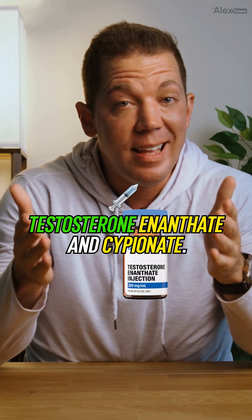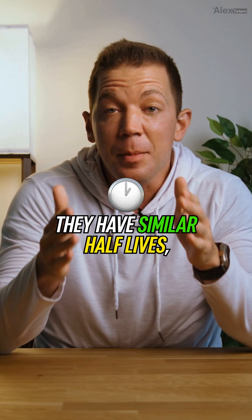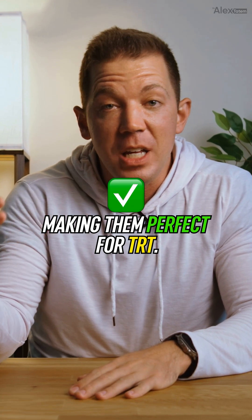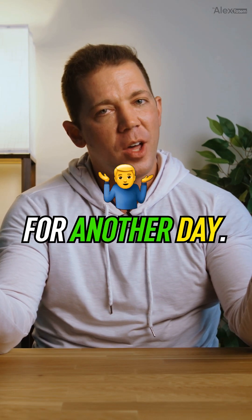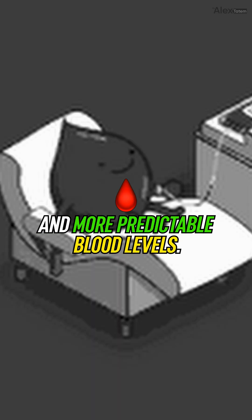Kicking things off with Testosterone Enanthate and Cipionate. These two medium-length esters are practically twins with more in common than most people think. They have similar half-lives, with Enanthate lasting 6 to 9 days and Cipionate lasting about 7 to 10 days, making them perfect for TRT, often requiring just one or two injections a week. Due to this extended release compared to something like Propionate, patients maintain steadier and more predictable blood levels.